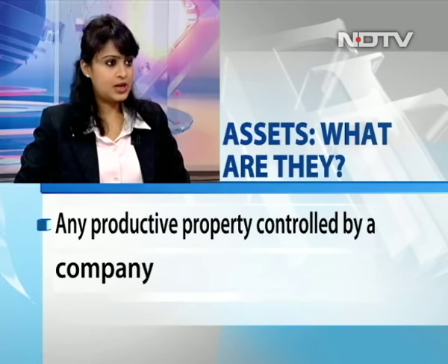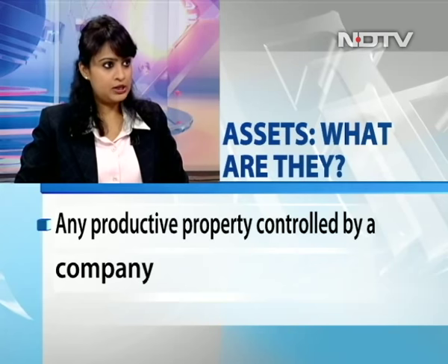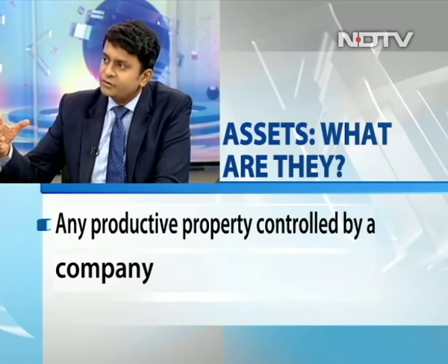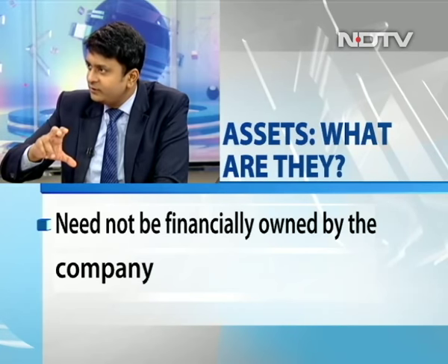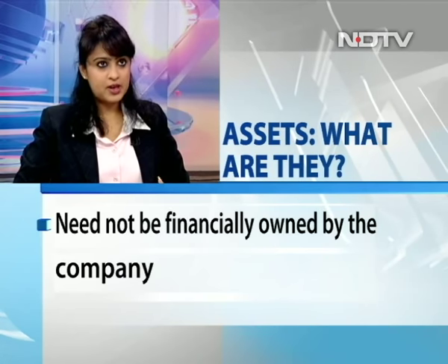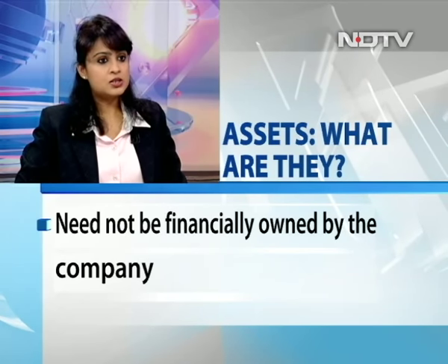Intangible assets are things like the goodwill of a company earned over a period of time, or intellectual property rights — it depends on what industry you're in. The brand and everything. Tangible assets would obviously include cash, bank accounts, and accounts receivable. One important point about assets: it does not depend on who owns that asset. Going back to the housing loan example — even if the loan is 100% from the bank, what matters is the controlling power and possession I have, which makes it an asset on the balance sheet.